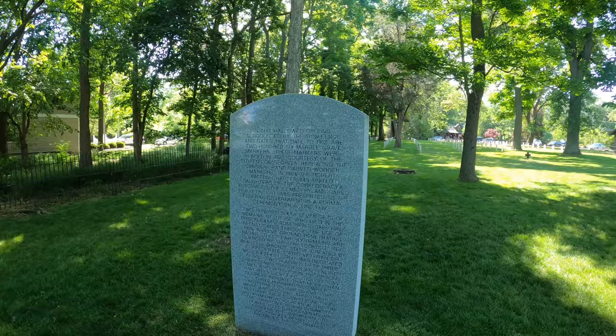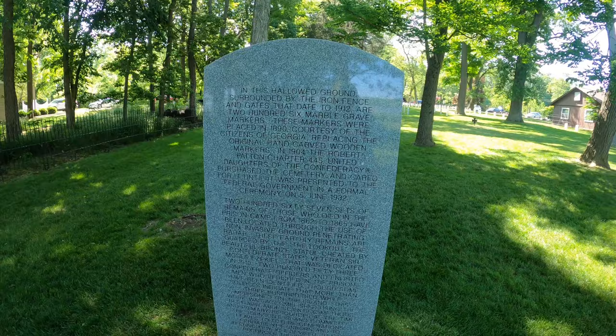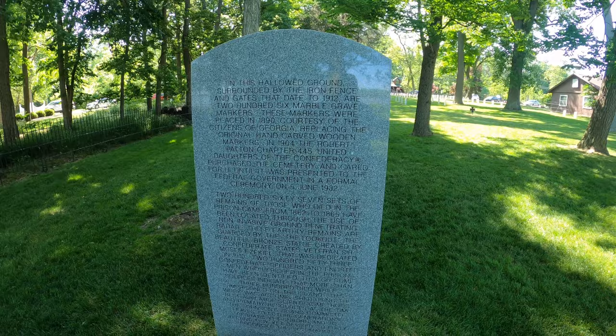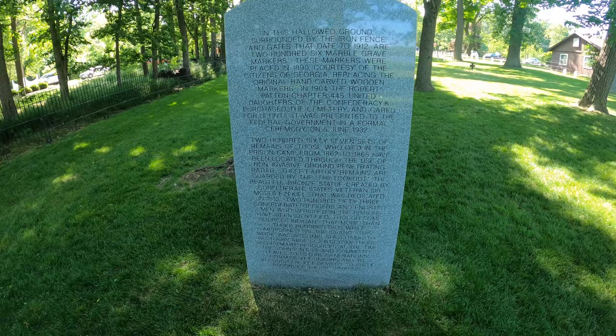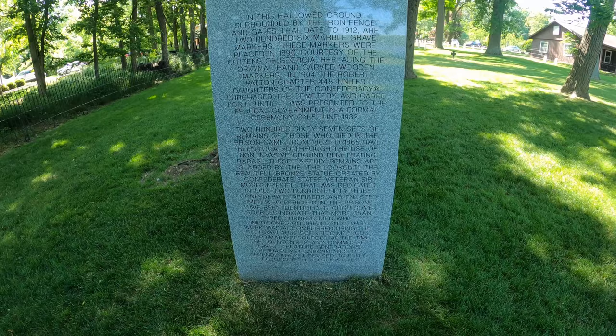In this hallowed ground, surrounded by the iron fence and gates that date to 1912, are 206 marble grave markers. These markers were placed in 1890, courtesy of the citizens of Georgia, replacing their original hand-carved wooden markers. In 1904, the Robert Patton chapter of the United Daughters of the Confederacy purchased the cemetery and cared for it until it was presented to the federal government in a formal ceremony on June 5th, 1932. 267 sets of remains of those who died at the prison camp from 1862 to 1865 have been located through the use of non-invasive ground-penetrating radar. These earthly remains are guarded by the lookout, the beautiful bronze statue which we see.